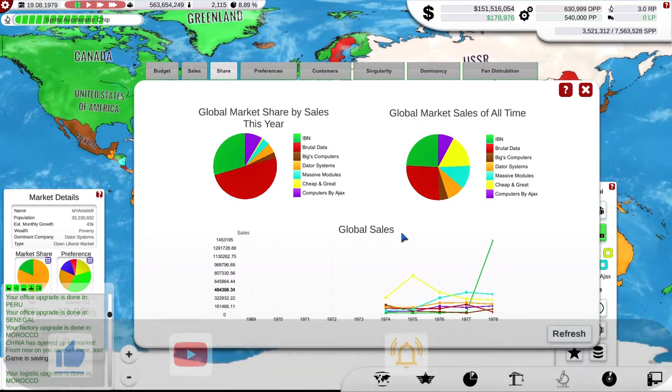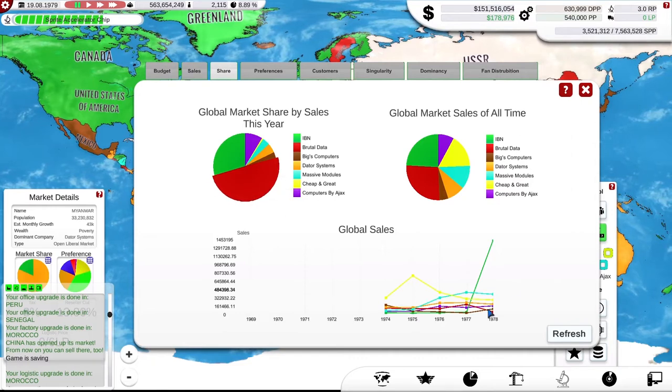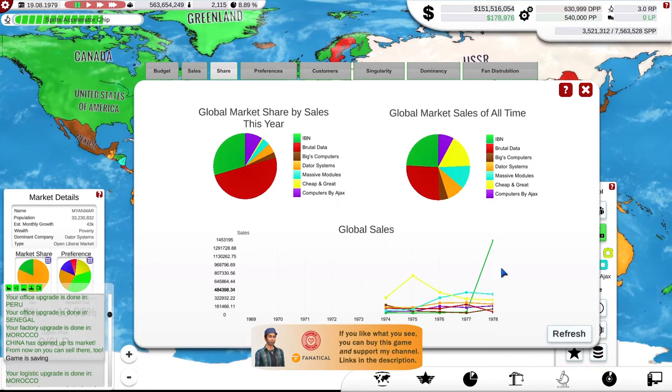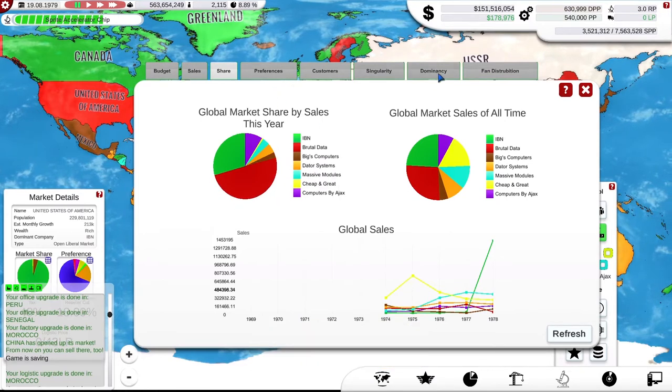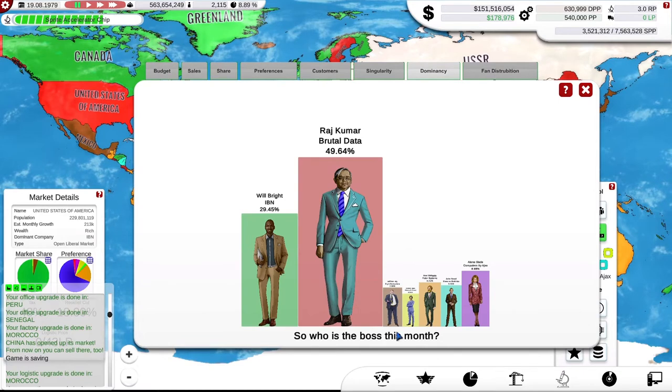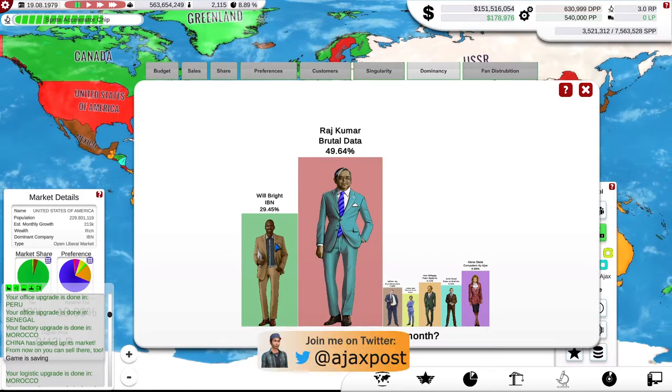They have actually overtaken in the last year. The graphs aren't entirely accurate for the immediate real-time display on the map. But as you can see, they have taken over 40% — we can see it in the dominancy view — and for the last month, more granularly, they have taken nearly 50% of the market. They just suddenly shot up out of the blue and really took the place of Wilbright's IBM.